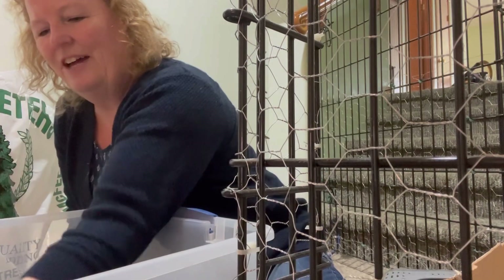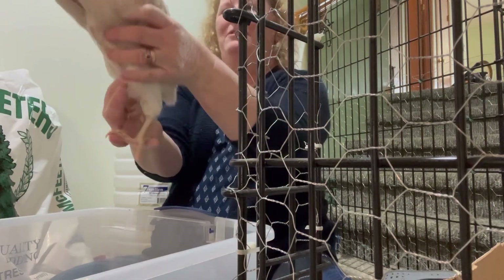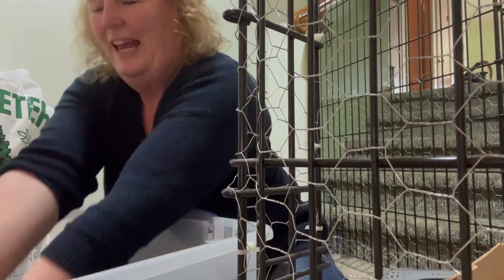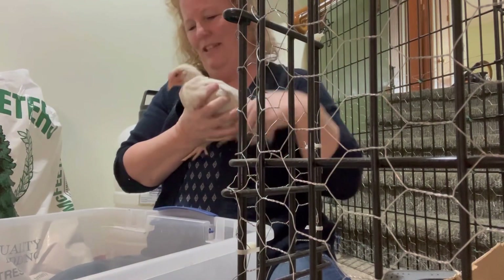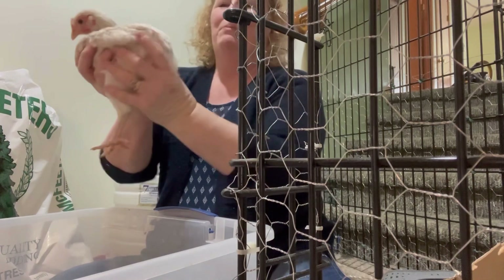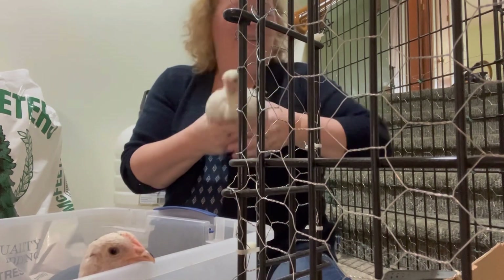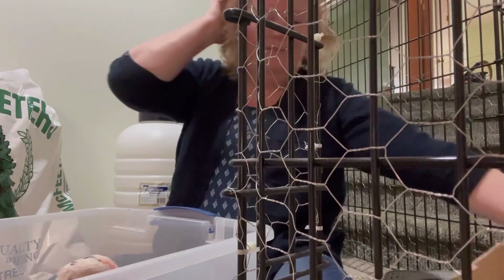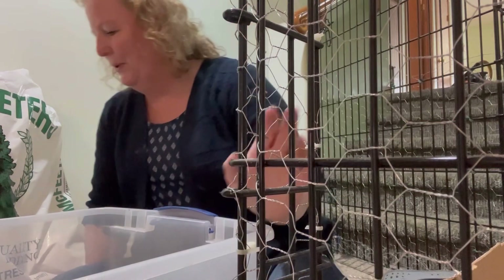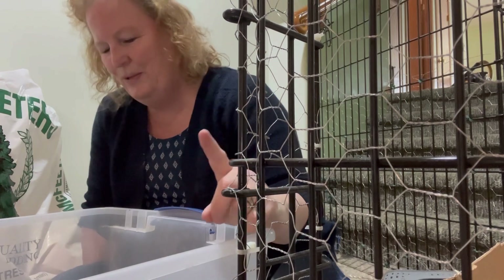The other white one here, her name is Pearl. She's pretty much all white — she's got a little bit of black on the back there. She's not very happy with me! That was Pearl.